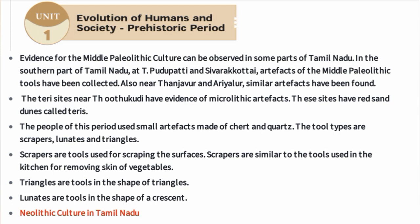Scrapers are tools used for scraping surfaces, similar to the tools used in the kitchen for removing the skin of vegetables. Triangles are tools in the shape of triangles.